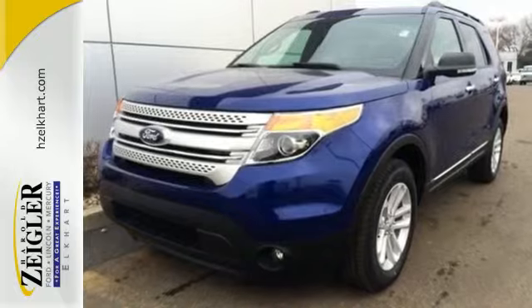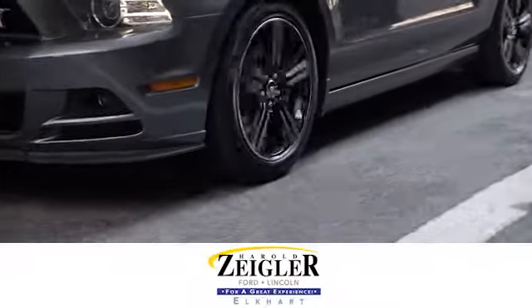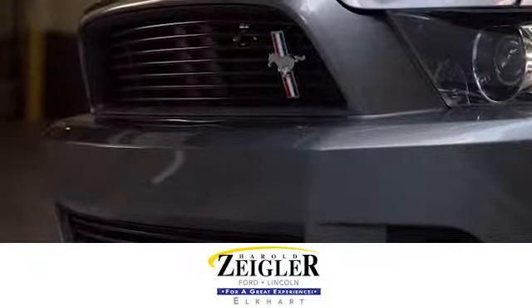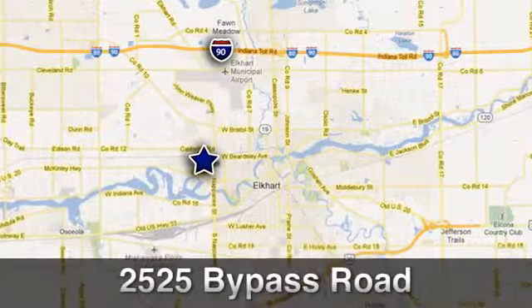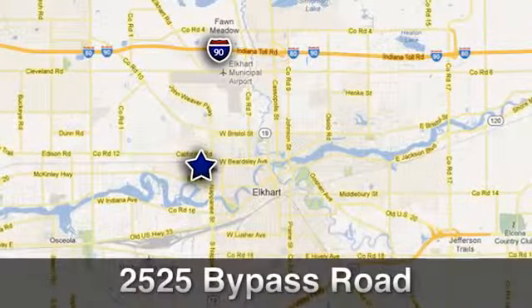Come test drive it today. Due to our aggressive pricing here at Harold Ziegler Ford Lincoln, this vehicle will not last long. Conveniently located at 2525 Bypass Road in Elkhart, Indiana.